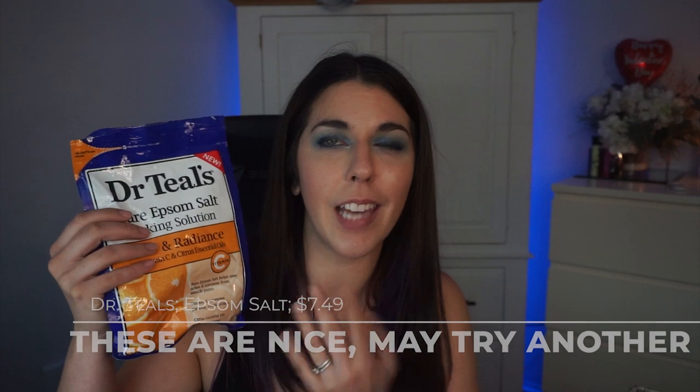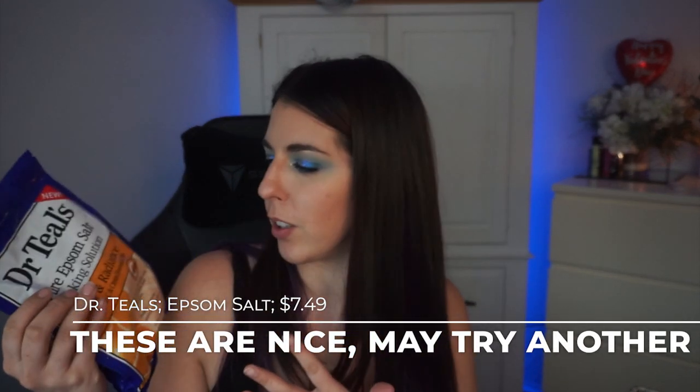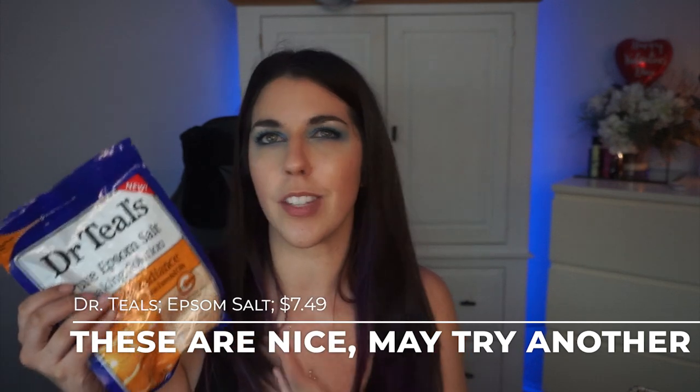One of the first items that I ended up finishing in the month of February — I finished it very early on — is this Dr. Teal's Epsom Salt, the Glow and Radiance one. This is just the vitamin C one, so it smells like oranges and citrus. It smells really nice, very very orangey. Would probably repurchase, but am in no rush.